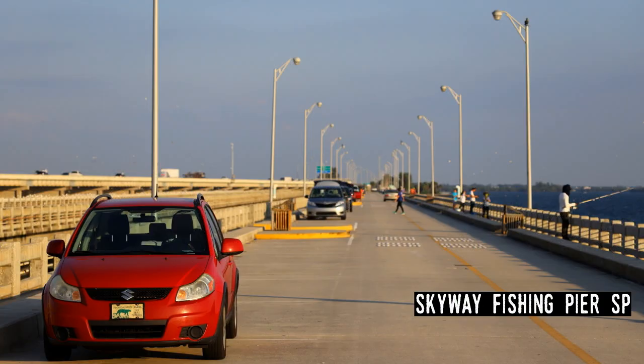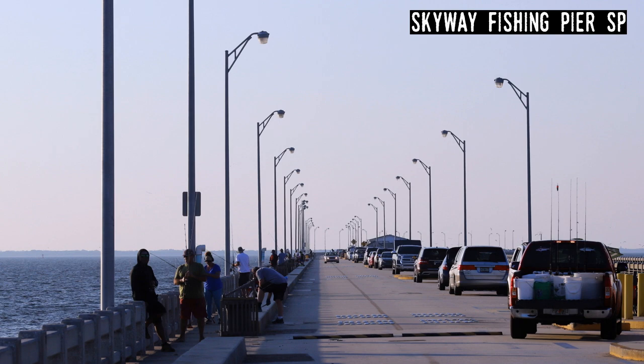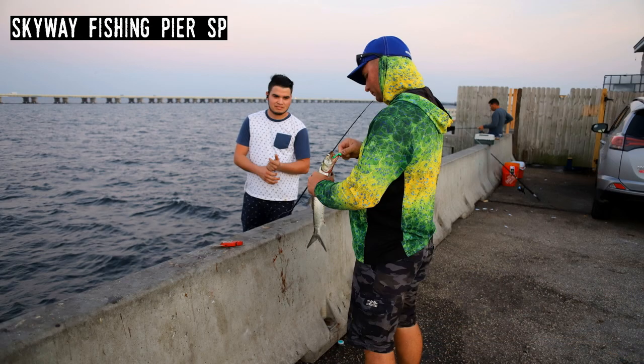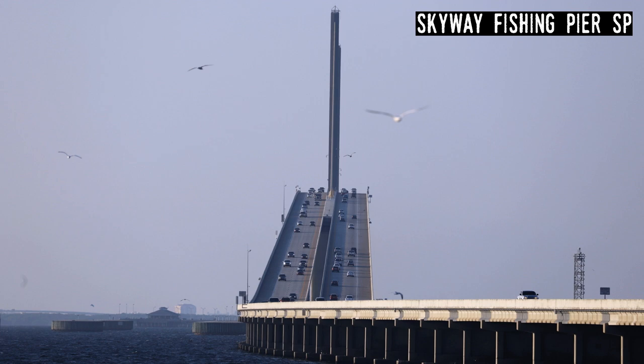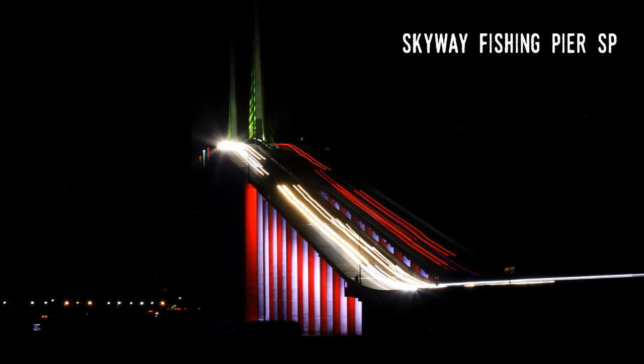Skyway Fishing Pier State Park. It's possibly the oddest entry on the iceberg considering there are thousands of places to fish in the state, but it's a very interesting place. It's the only state park that's just a pier and nothing else — it stretches out into the mouth of Tampa Bay for a mile and a half from the Bradenton shore. Fishing is the main activity and most days there can be 300 or more anglers at any one time. Open 24 hours a day, the pier is on part of the old Sunshine Skyway Bridge and provides spectacular views of the new bridge.